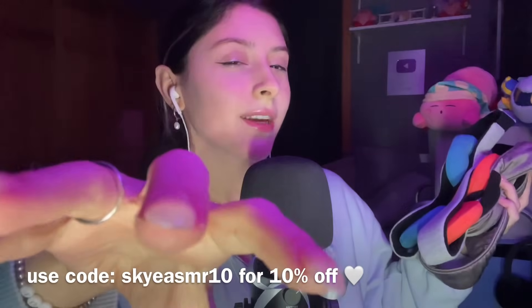Check out mantasleep.com — their website will be linked in my description. Use my discount code for 10% off. It'll be right on screen and in my description as well. So definitely check them out. Thank you so much, MantaSleep. Now let's get started with the video.